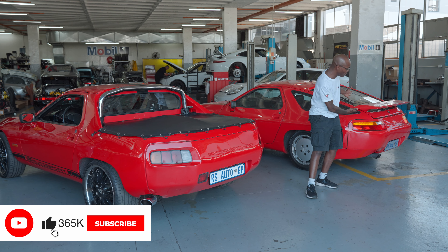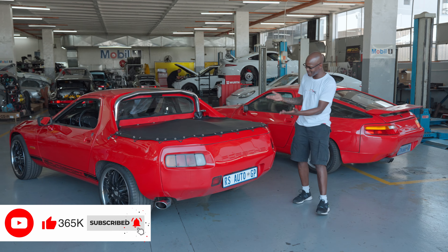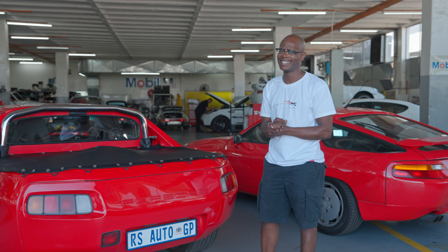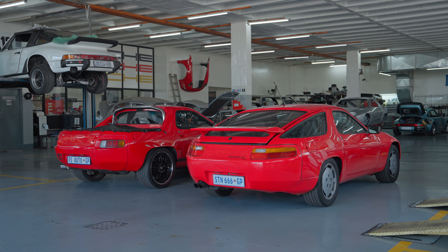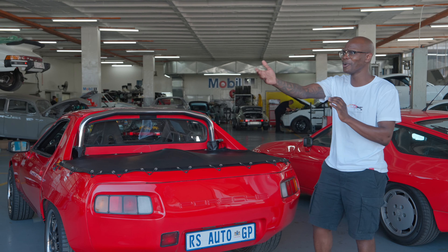This is what a normal 928 looks like, and this is what they've decided to do. My heart is not dealing quite well with this. I have to find the answers for this — I've got questions. Let me call in somebody from RS.